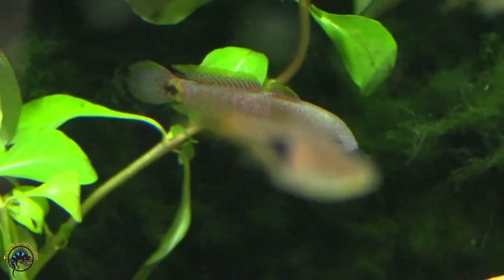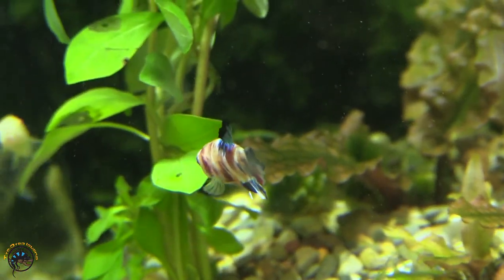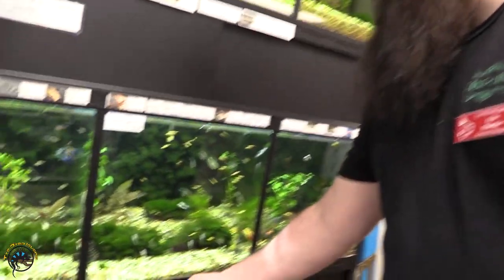We did get some more peacock gudgeons in. We got in a round tail koi galaxy betta. We also got in another big black moor — they've been very popular lately.